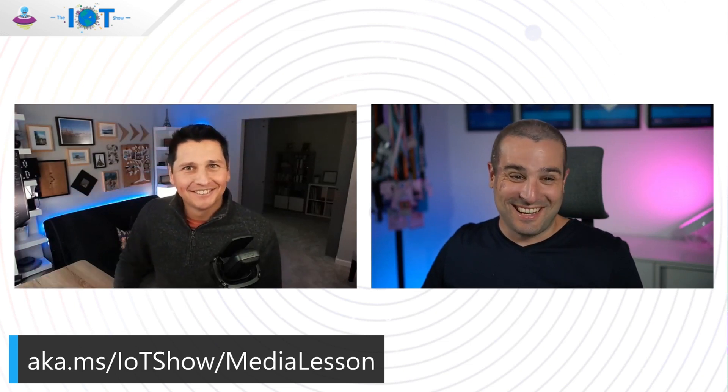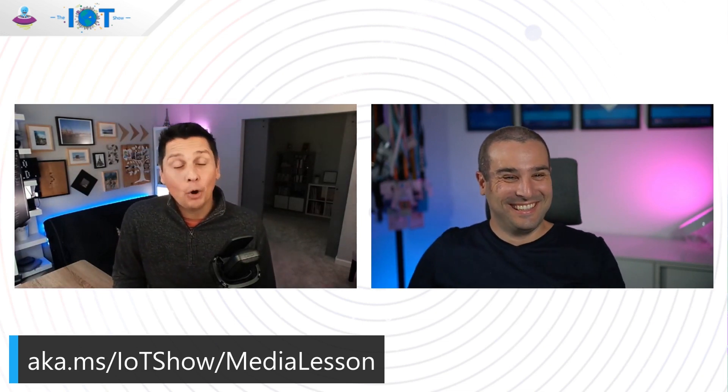There's a link at aka.ms/IoTShow/MediaLesson for people who want to learn more. People are going to start reaching out because there's a lot of interest in IoT, the metaverse story, and the toy bricks. When we saw your team building that demo, it was real work — not just for fun, though it was a fun project. 10 days to put together not just the toy bricks model but also all the software behind it is definitely not easy, but made simpler thanks to the services Azure provides.